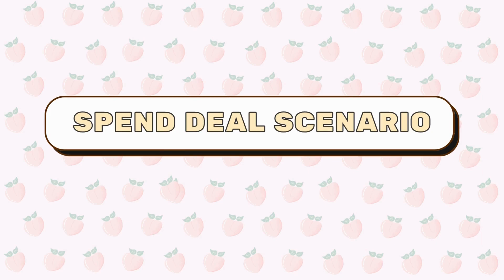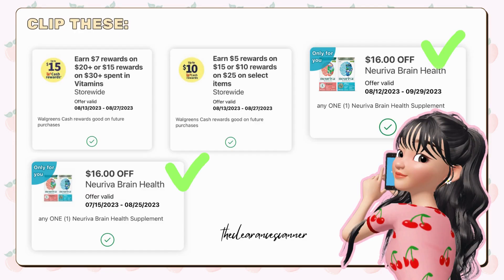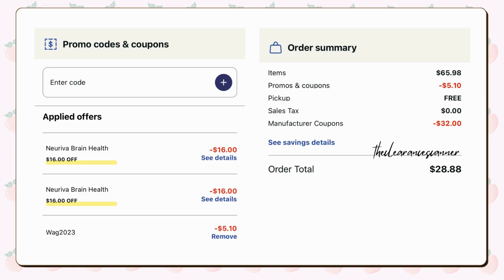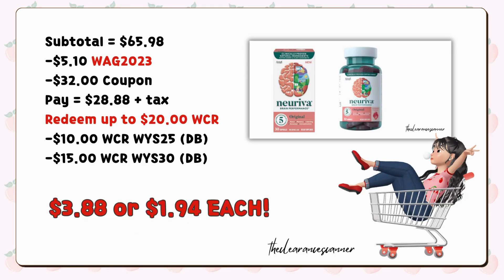Now, if you happen to have clipped a $16 Nuraiva digital coupon from over a month ago, you can try this alternative for curbside pickup. Grab two Nuraiva supplements at $32.99 each, then apply the two $16 digital coupons along with the two different boosters. Don't forget to use the promo code displayed on your screen for an extra $5.10 in savings. Your remaining balance will be $28.88 plus tax. And yes, you can absolutely redeem up to $20 cash rewards. On top of that, you'll earn back the $25 in cash rewards from your two boosters, making it a total of just $3.88.